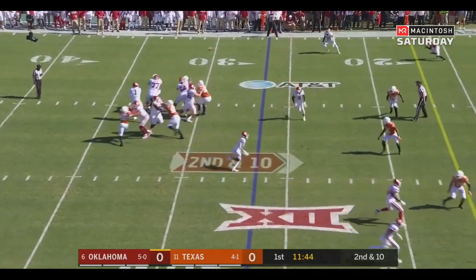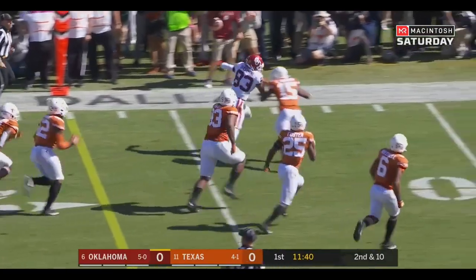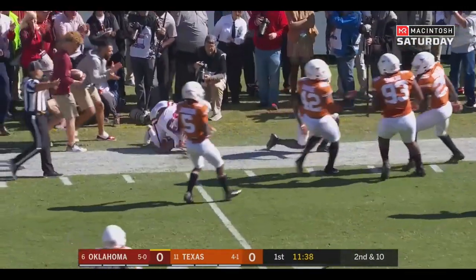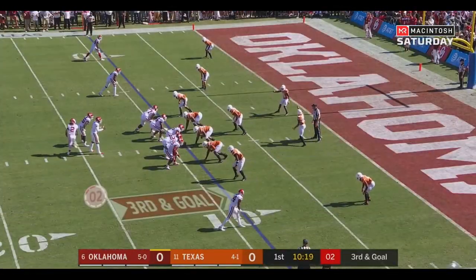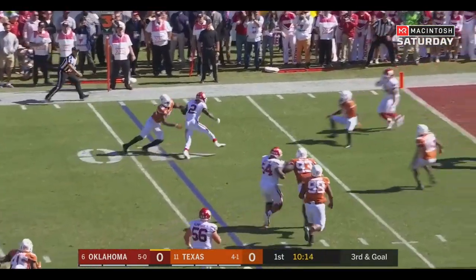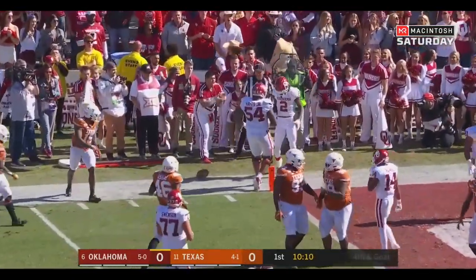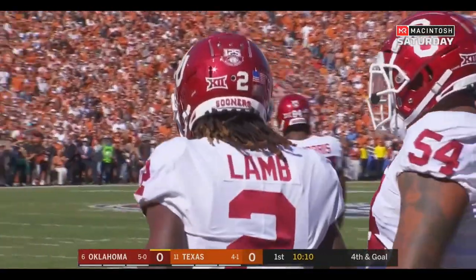Second and 10 at the 27. Hurts fired to the far side — bobbled and caught by Nick Basquin. Lamb in motion. Hurts looks for CD in space. CD breaks it back, on his feet and knocked out of bounds around the two and a half yard line.